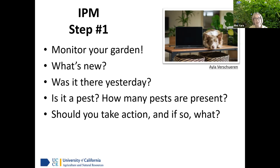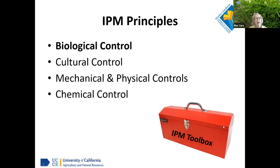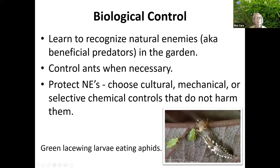Sometimes you've got to go out at night with a flashlight and crawl around. Is it time to take action, or can you wait a little while? The IPM toolbox includes biological, cultural, mechanical and physical, and — as kind of the last resort — chemical control.